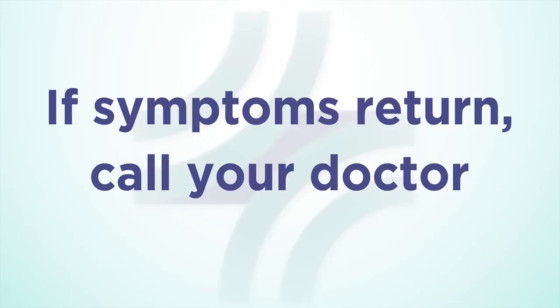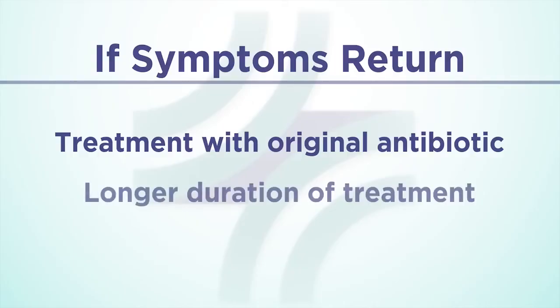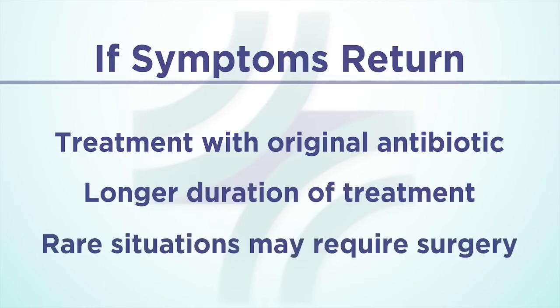About 20% of patients who initially respond to treatment will have their symptoms return. If this occurs, it is important to contact your doctor. Repeating treatment with the original antibiotic used to fight the infection is usually successful. Some people can have multiple recurrences of the infection. If this happens, your doctor might prescribe longer durations of antibiotics. In rare situations, a patient may require surgery to remove the infected part of the intestine.